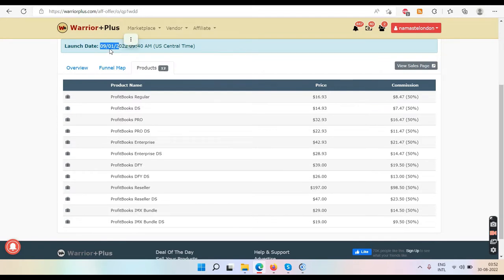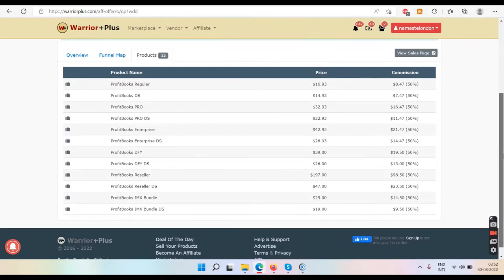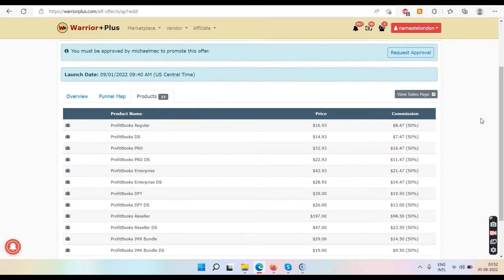Remember this date — this is launching on September 1st. I'm telling you now, they will be launching again in the third week of September. Save this video — they will be launching again on WarriorPlus in the third week of September, teaching you again something to make money.